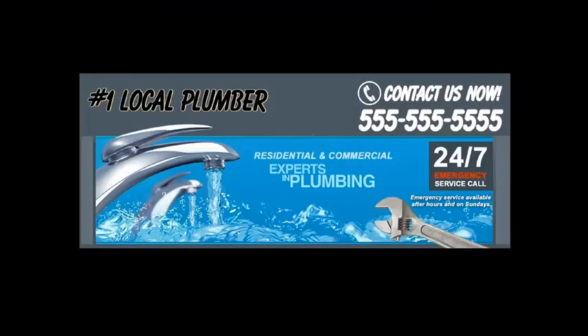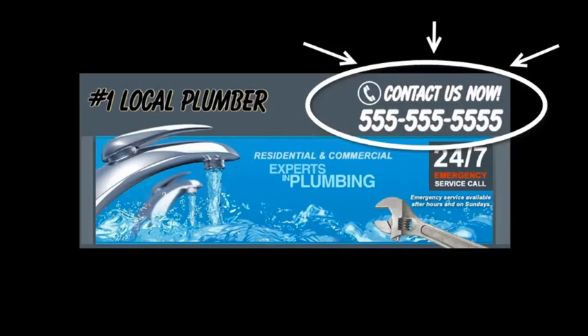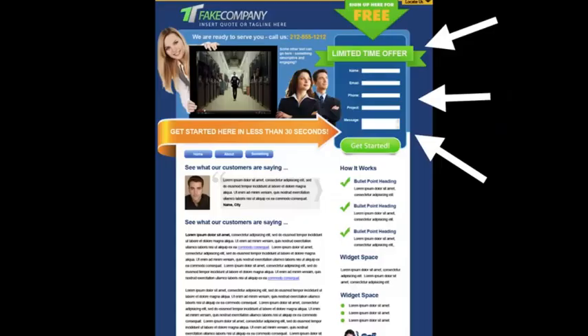Instead, grab their attention and make them focus on what you want them to do — call you or fill out your contact form. Here's a sample header from one of our sites: right at the top you have your phone number and a specific call to action, so people won't have to guess what to do next. You want to put the most important information above the fold — just like a newspaper, put your best content where people look first. If your client has to scroll down to find what they need, they'll just go somewhere else.